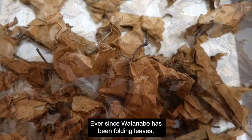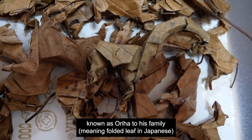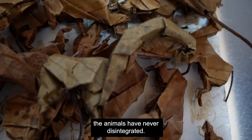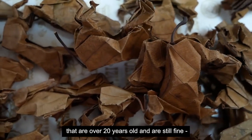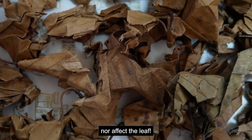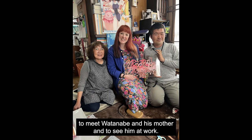Ever since Watanabe has been folding leaves — known as riha to his family, meaning folded leaf in Japanese — the animals have never disintegrated. In the family home, they have some animals that are over 20 years old and are still fine. Apparently, natural humidity does not break down nor affect the leaf. It was such an honour and a privilege to meet Watanabe and his mother and to see him at work.